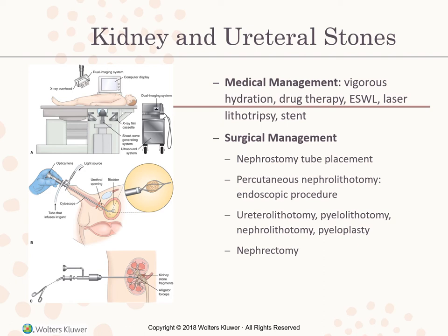Percutaneous nephrolithotomy is an endoscopy procedure where a nephroscope is tunneled into the kidney through a small skin incision under general anesthesia. Ultrasound crushes the stone and fragments are removed through the endoscope. For pyelolithotomy, nephrolithotomy, or pyeloplasty, a suprapubic, abdominal, or flank incision is made and the stone is removed under direct visualization. A pyeloplasty surgically repairs the ureteropelvic junction to correct conditions contributing to stone formation.